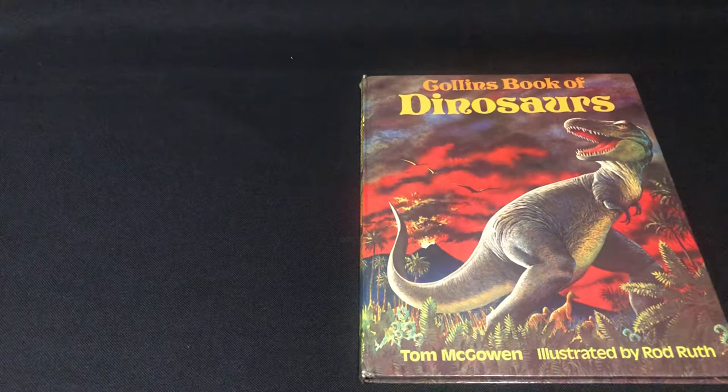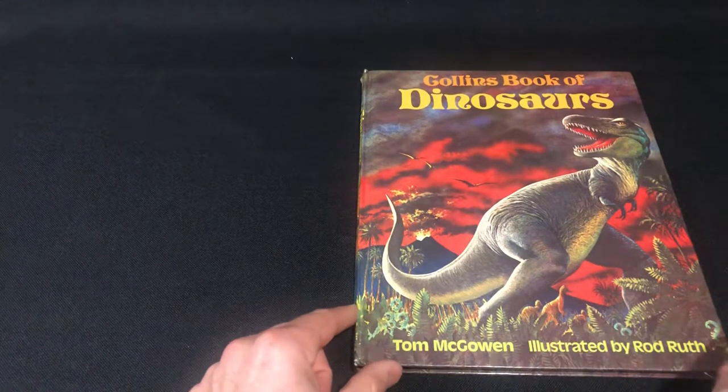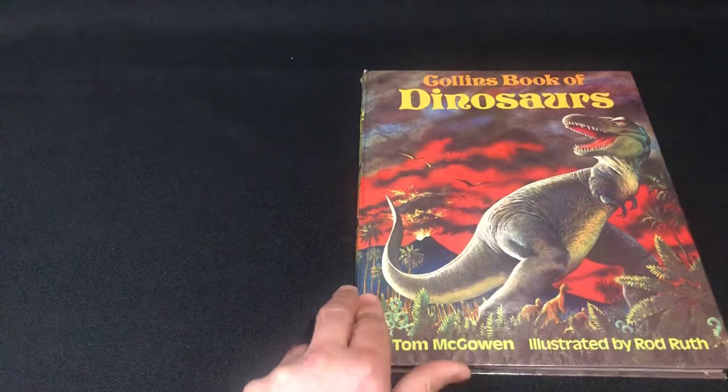Welcome back guys, we've got another vintage dinosaur book here from 1975 — Collins Book of Dinosaurs. Firstly, no copyright is intended here; all artwork belongs to their owners. I'm just a big dinosaur fan and prehistoric life fan, and I just want to share this book with people that may have never seen it or heard of it — to show how dinosaur books were written up and illustrated over 40 years ago, so they're not forgotten in time.